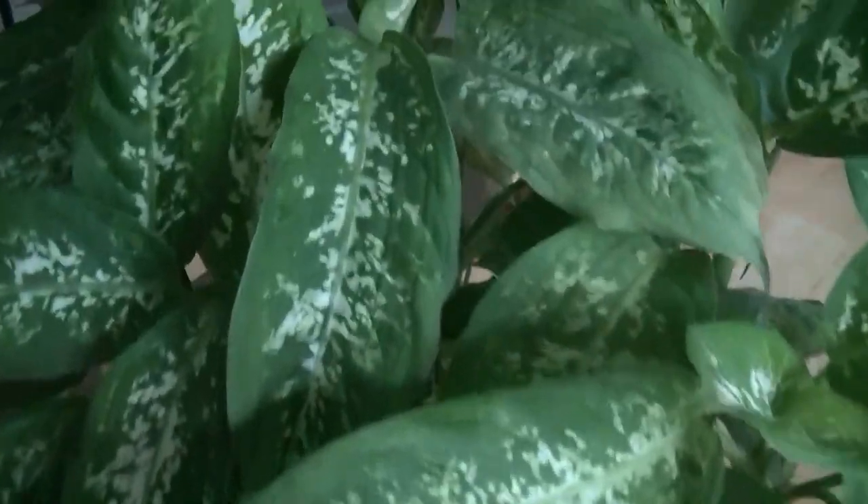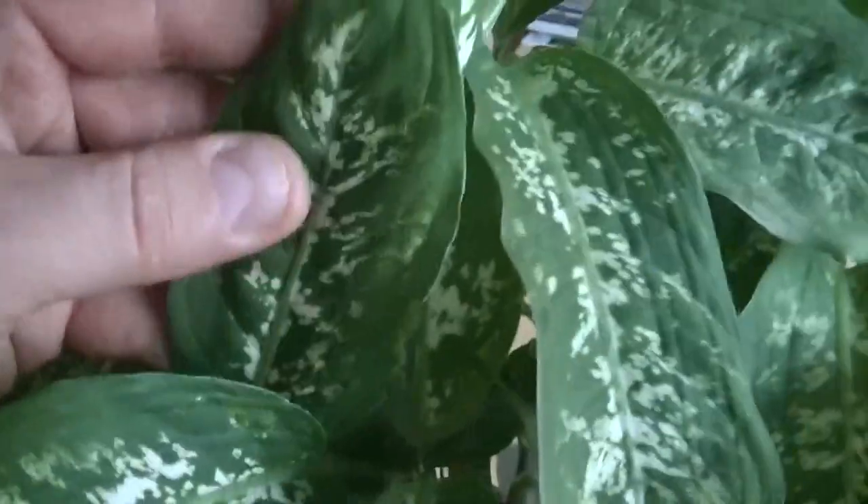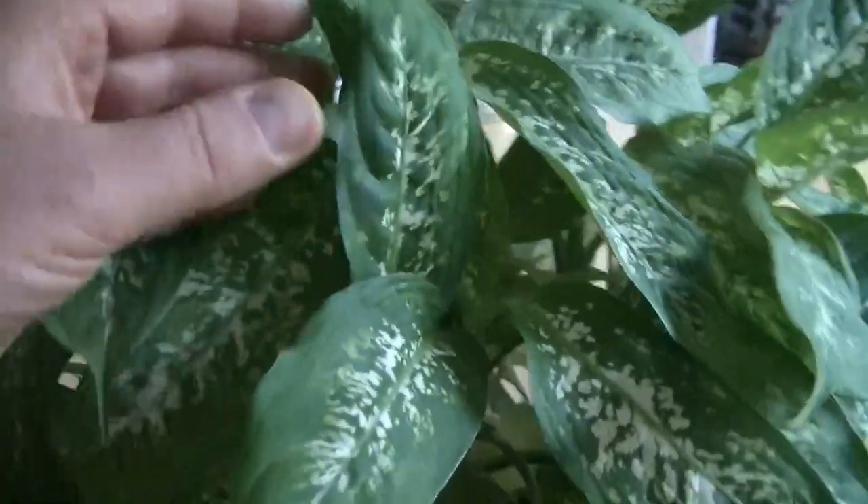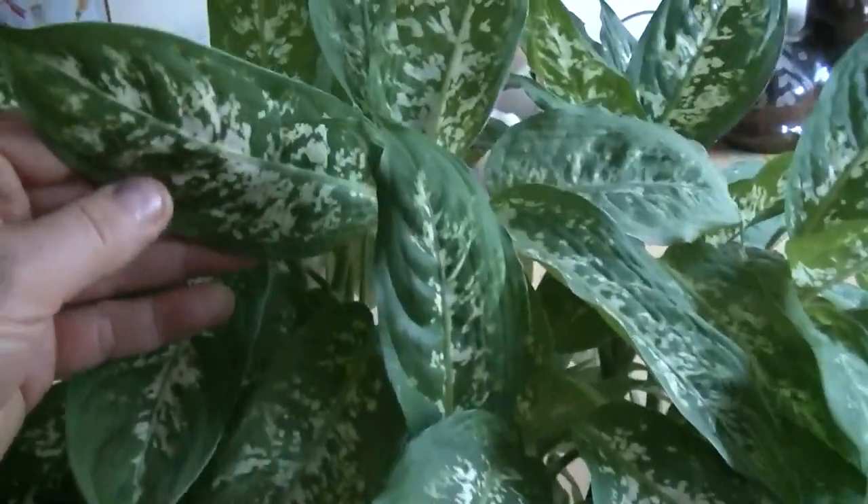This plant here is a Diefenbachia. This is how the Diefenbachia is supposed to grow. You look at this plant — it's very healthy. It has a lot of leaves and the leaves are the size of your hand with lots of nice patterning.